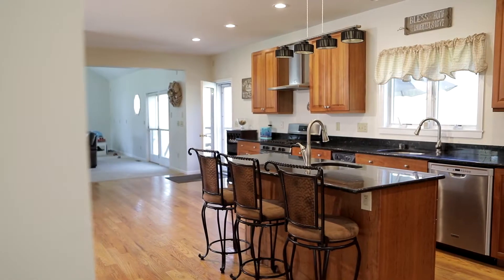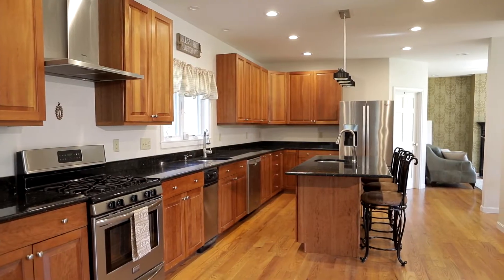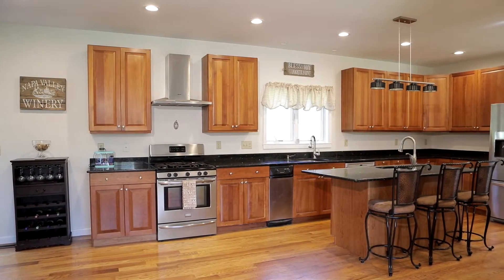Inside this home, you'll find an open concept living space. The center of the home has a large kitchen with granite countertops, stainless steel appliances, and even a prep sink in the island.